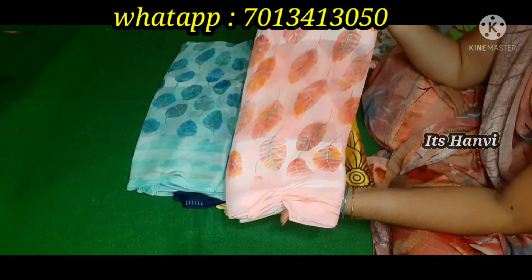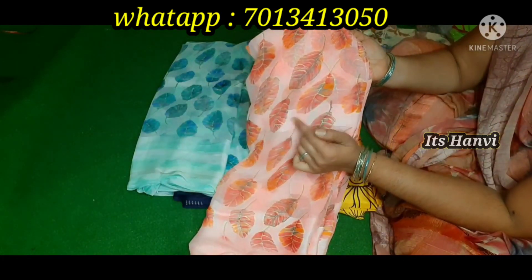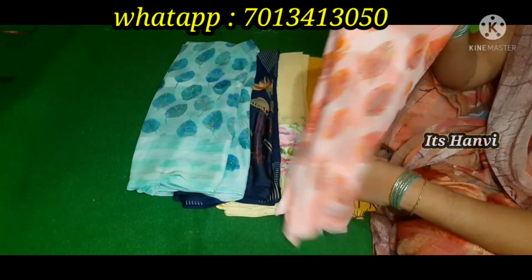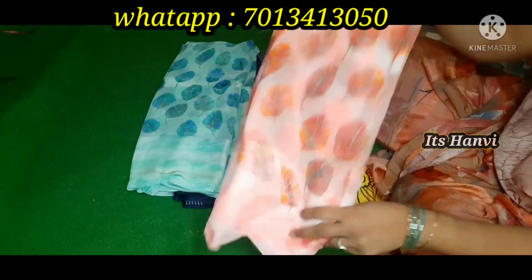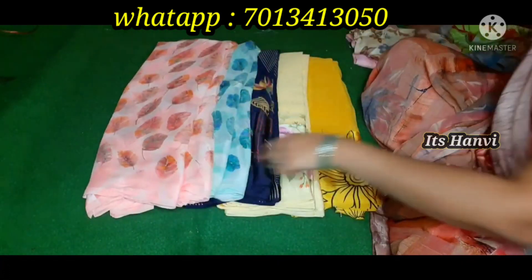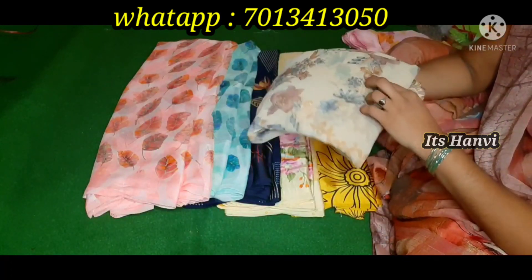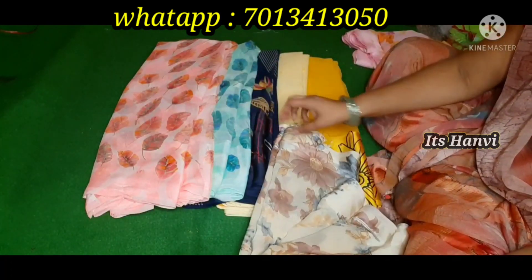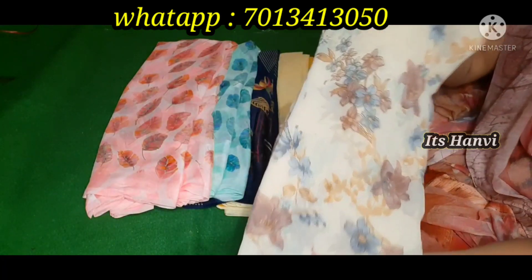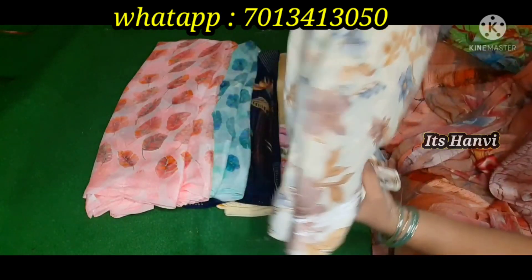Beautiful — pink color is a light color. Our white color is all over here. This is a satin line. This is a rare color — a coffee color, a light coffee color type, and a brown flower.